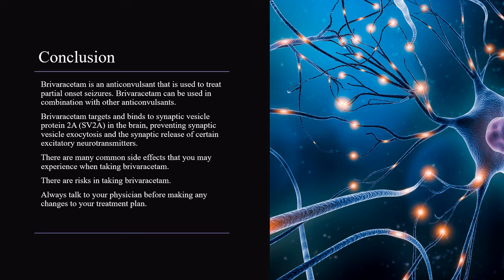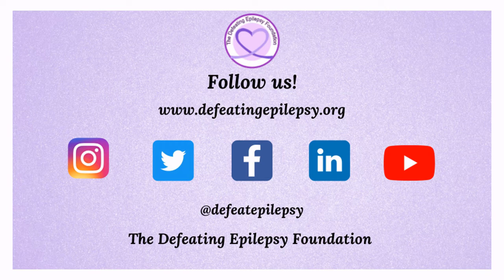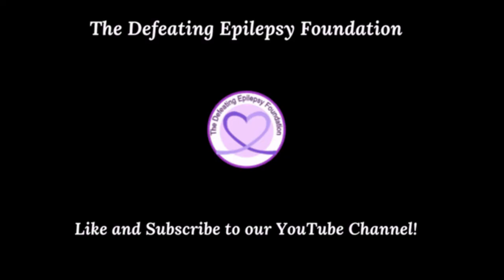Always talk to your physician before making any changes to your treatment plan. To learn more about Briviracetam, please check out the resources used in the presentation today. Please like and subscribe to our YouTube channel and follow us on our social media pages. We would love to hear from you — leave a comment below or email us at info@defeatingepilepsy.org. Thank you for your support, and together we will defeat epilepsy.